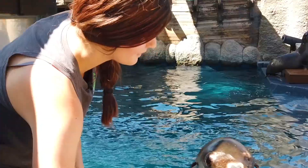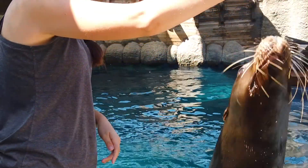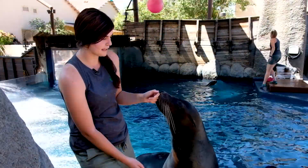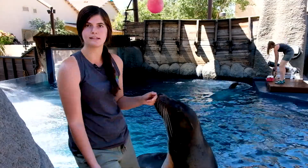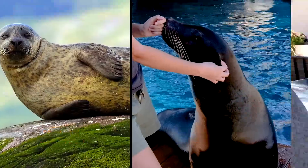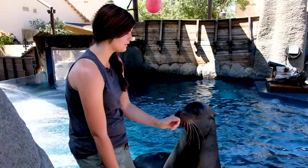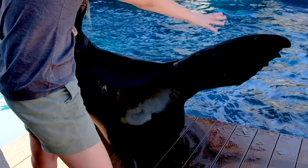He weighs about four hundred pounds right now. Crockett is getting 22 pounds of fish each and every day. One of the questions we often get asked is what the difference is between seals and sea lions. You can see that Crockett has little external ear flaps — that's one of the differences. And then another difference is those really large front flippers that he has.